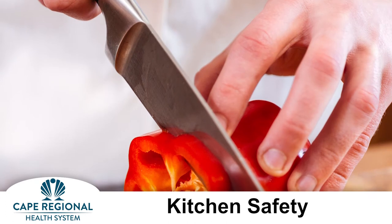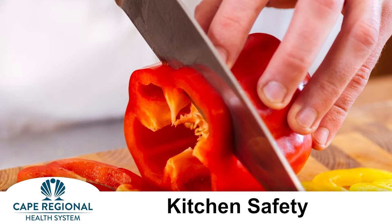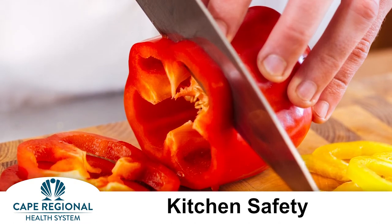Today we have four tips for a safer kitchen and a safer holiday. First, cut carefully. Use a stable surface and a non-slip cutting board. Remember to cut away from your body and keep your fingers out of the way of your knife.